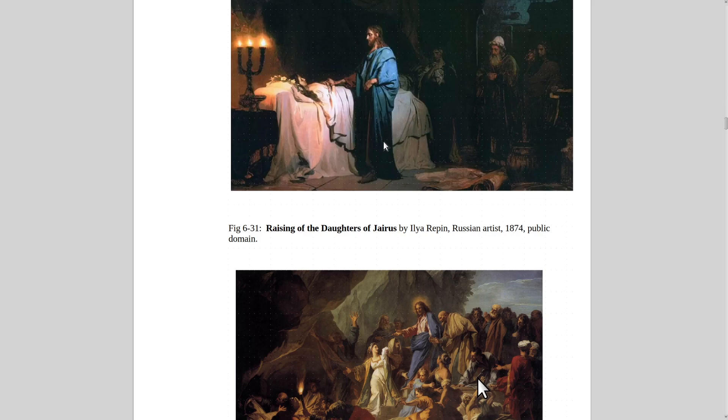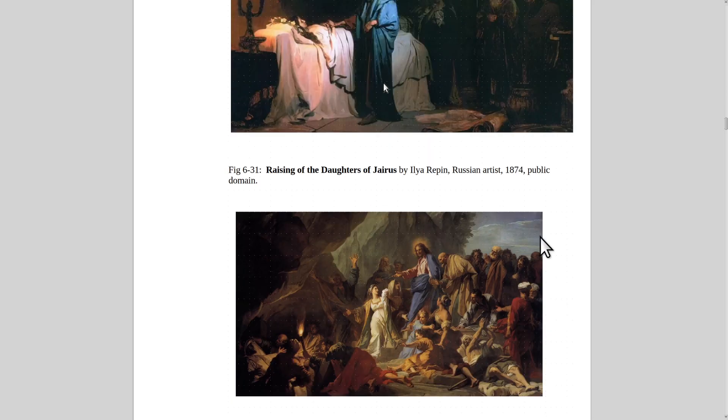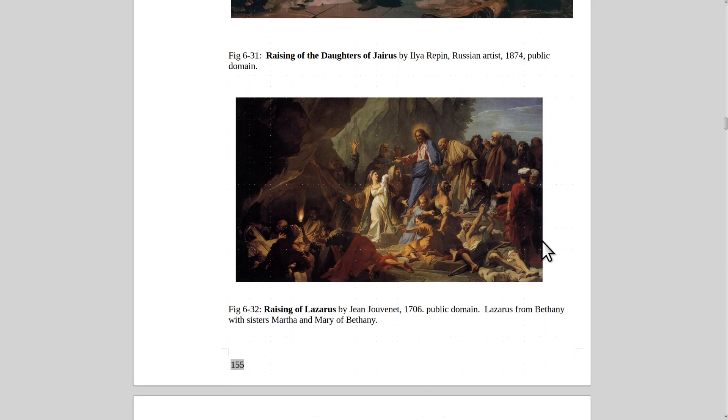Here is Raising of the Daughter of Jairus by Ilya Repin, another Russian artist, 1874 — beautiful, Christ going around saving people. And then here is the Raising of Lazarus — Lazarus coming out of the tomb by Jean Jouvenet, another great French painter from 1706. Lazarus from Bethany with his sisters Martha and Mary of Bethany.